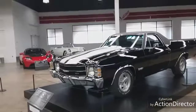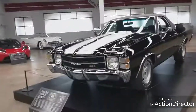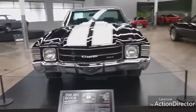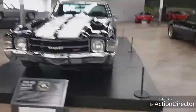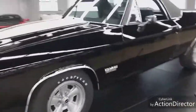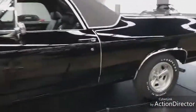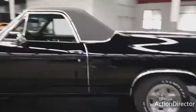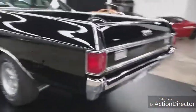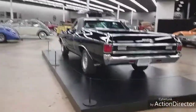Here's a GMC - the Big Block, GMC Sprint. This is a 1971 GMC Sprint. It's just a beautiful vehicle, really nice. Let me get back a bit so I can show you the whole vehicle. These are really nice - that's like the one out on the front as well.